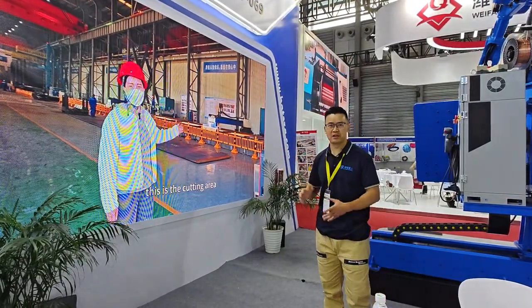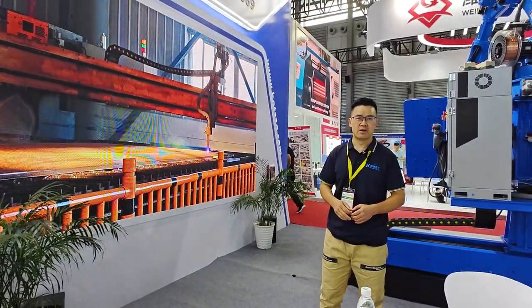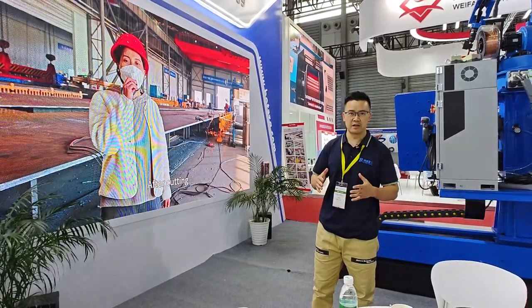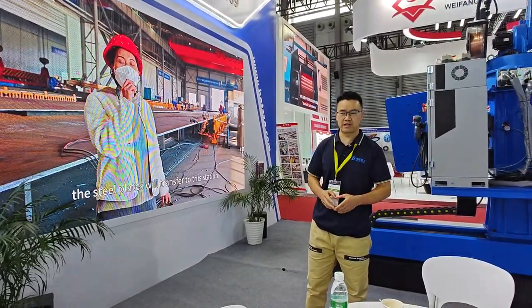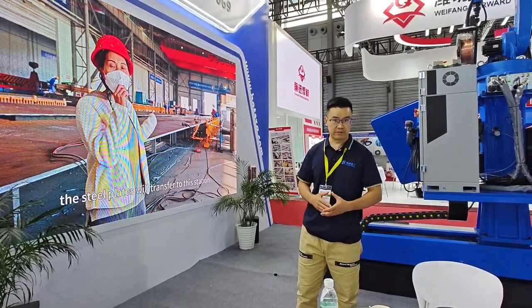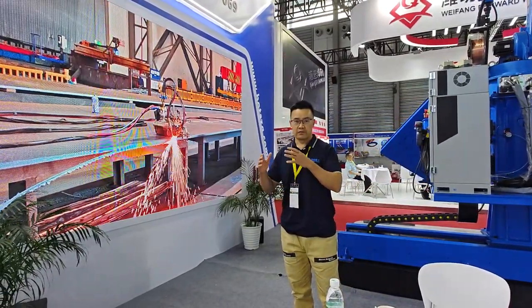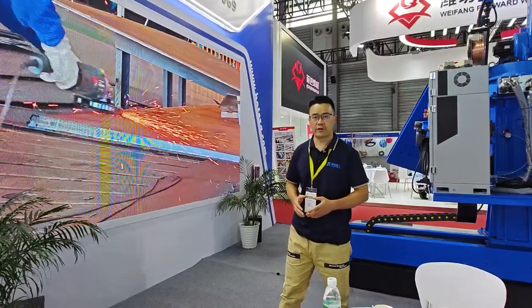We build hundreds of production lines worldwide, in China and abroad. Now in China it's still not slowing down — we continue to develop for the next 10 years. And now we are also developing a foreign market for wind tower.